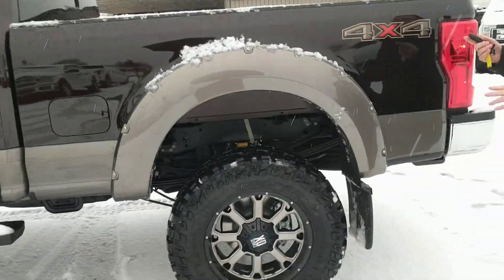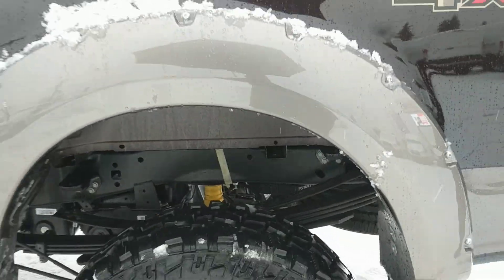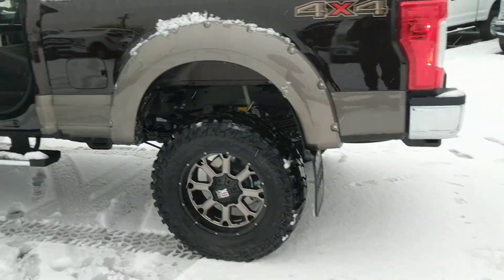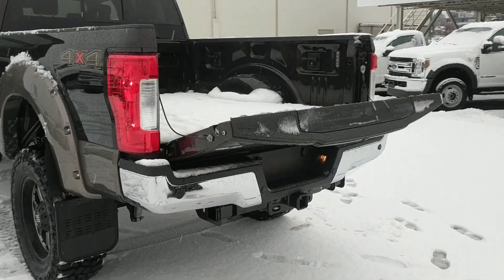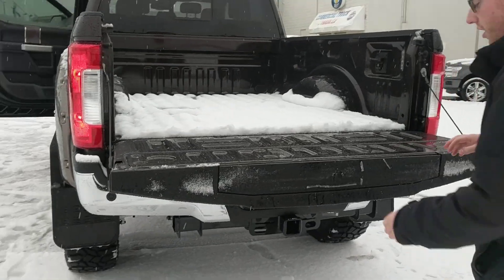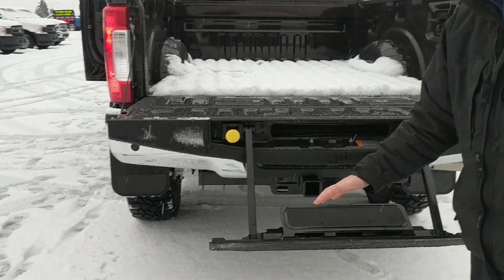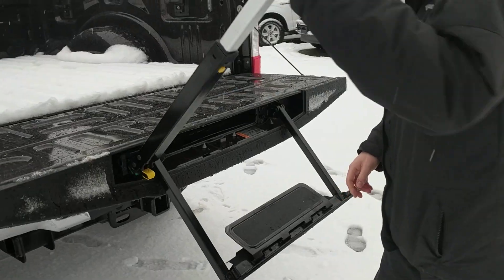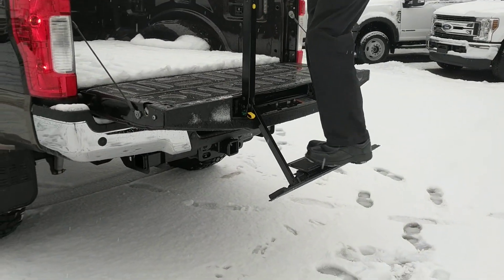Coming around to the back here, this awesome six and a half foot box. On my fob I can double click and the tailgate drops down. In the Ford tailgate, push the button and the step drops out like that — this guy pops up and locks into place, and then I can climb up and get to the top.